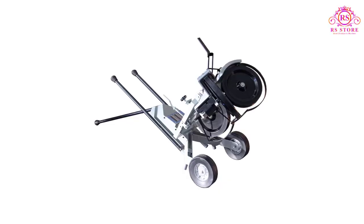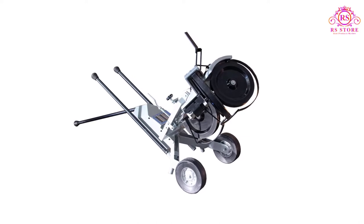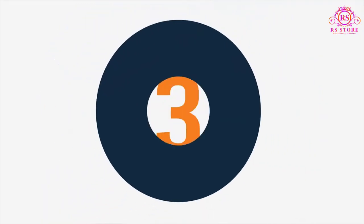Pros: throws 100 miles per hour fastballs, portable, very adjustable. Cons: very expensive.